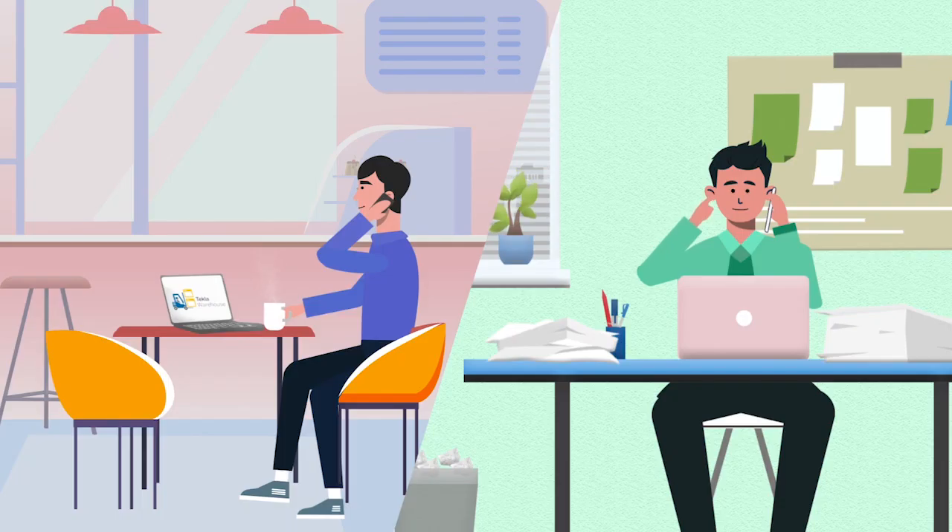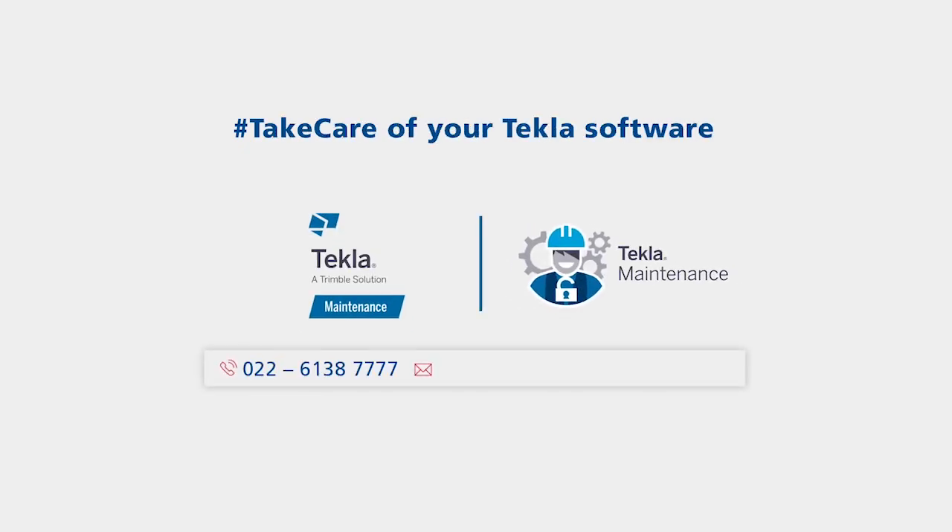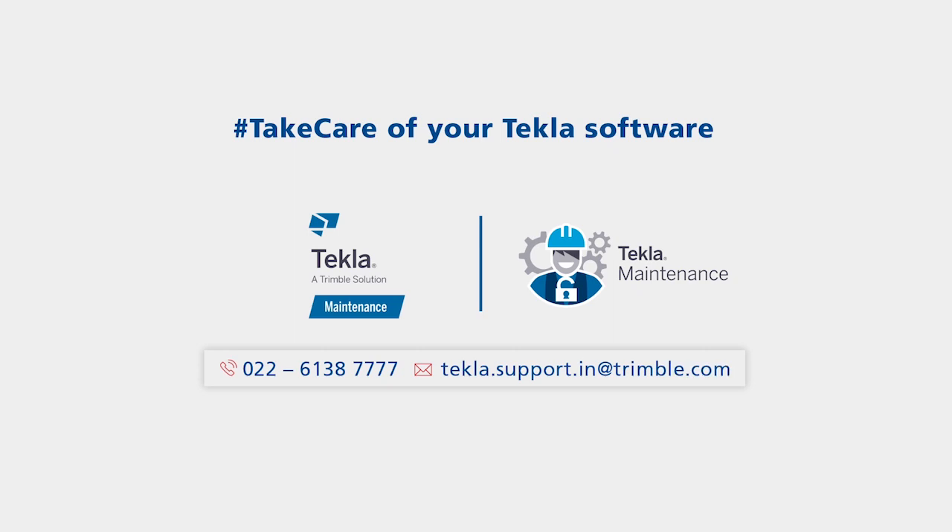Don't miss out on it Ravi — take care of your Tecla software. Call or write to us today, and the contact details are given on your screen.